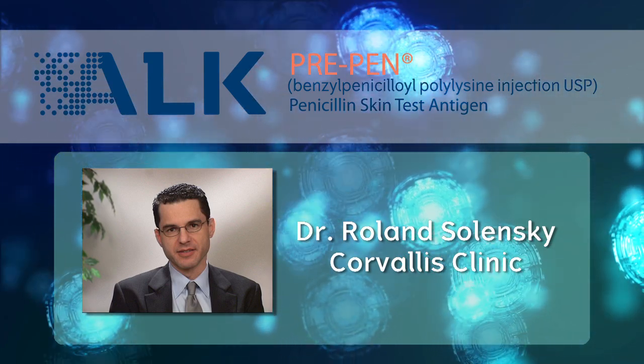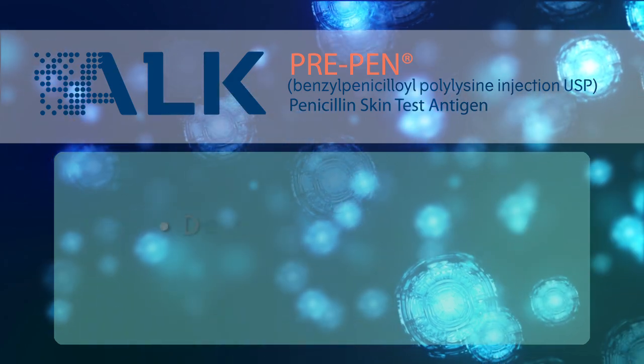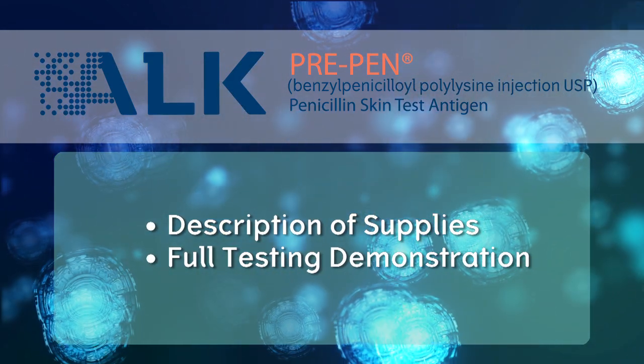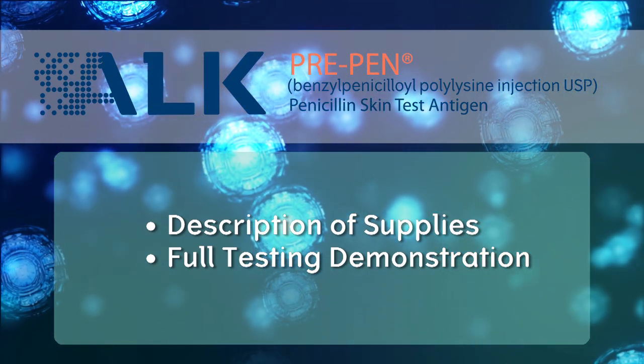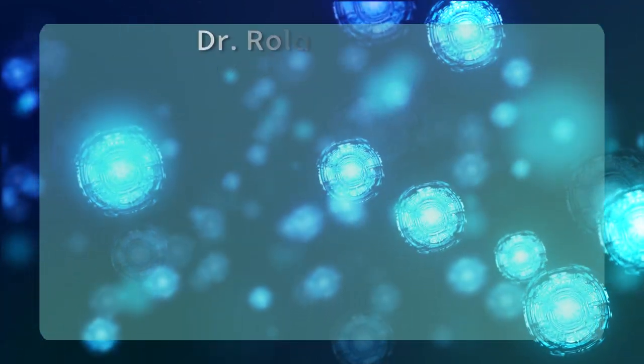Dr. Solinsky will provide a personal statement on the value of penicillin skin testing. In addition, you will view a description of the supplies needed to conduct penicillin allergy testing, as well as a full testing demonstration to assist practitioners in learning how to conduct and interpret the skin test procedure. Dr. Roland Solinsky is a board-certified allergist, co-author of the Drug Allergy Practice Parameters, and expert in drug allergy.